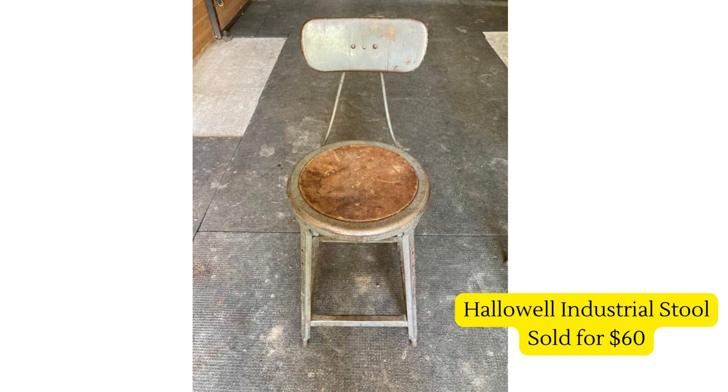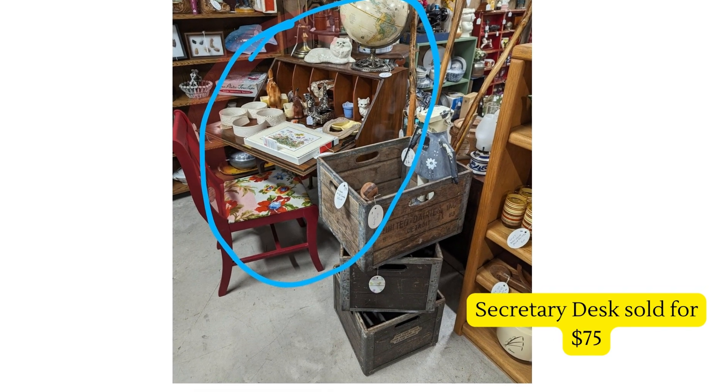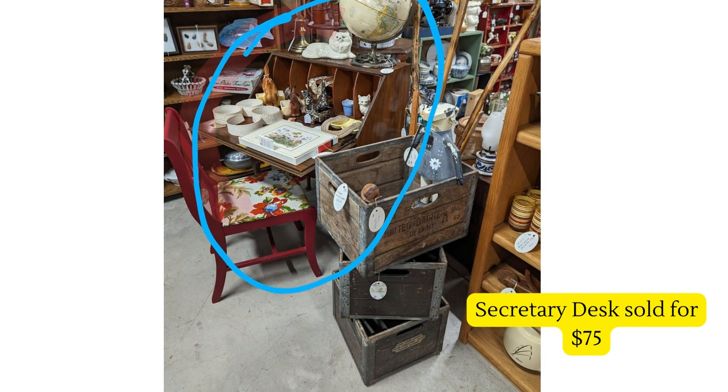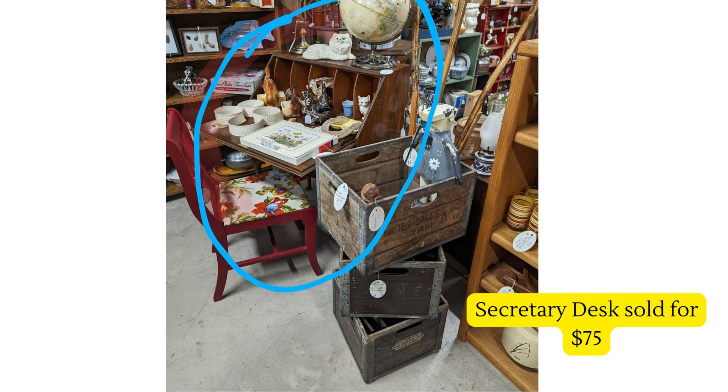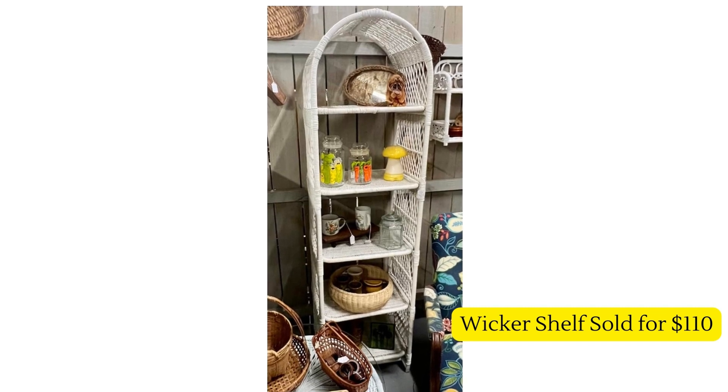Next up is this secretary desk — bought at a yard sale for twenty dollars, and it took a month to sell at $75. That is a beautiful vignette; I love how it's displayed. Looks so good — great sale.